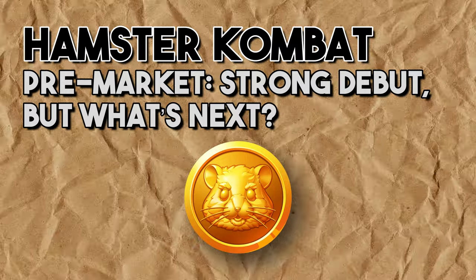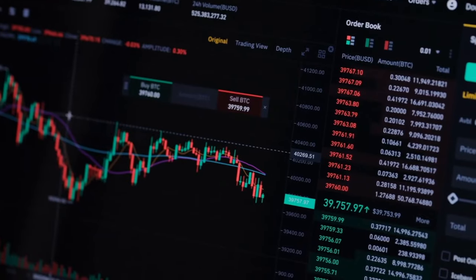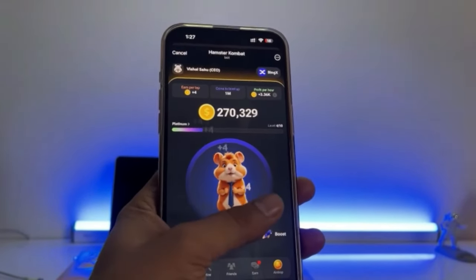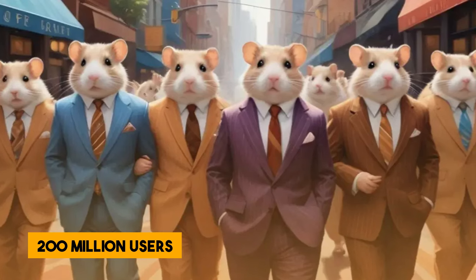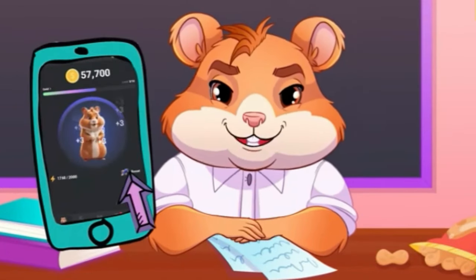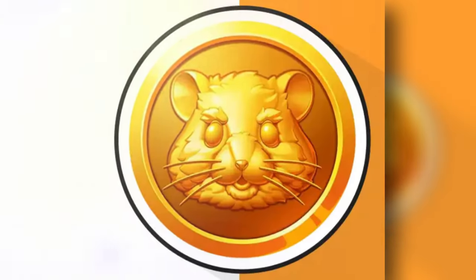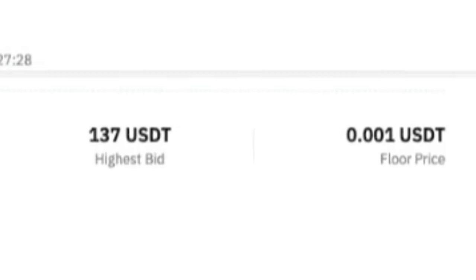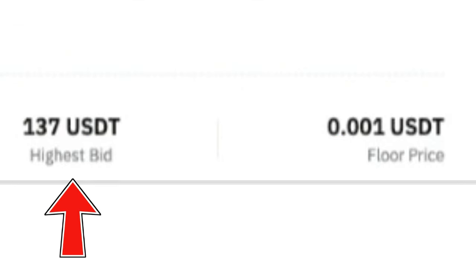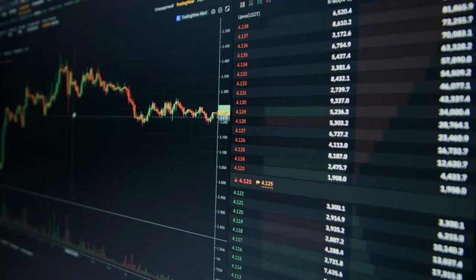Hamster Combat's HMSTR token, a viral tap-to-earn game on Telegram, has recently made headlines with pre-market trading on major exchanges like Bybit and KuCoin. Since its launch in March 2024, Hamster Combat has amassed over 200 million users, breaking multiple records and captivating the crypto community. The game involves players managing a virtual cryptocurrency exchange and collecting rewards through interactive gameplay. Bybit opened pre-market trading on July 8th, 2024, with prices fluctuating between $0.001 and an astonishing $137 within hours. This early access allows users to secure tokens ahead of the official market launch.